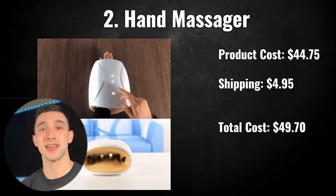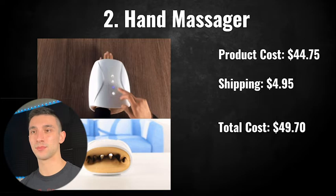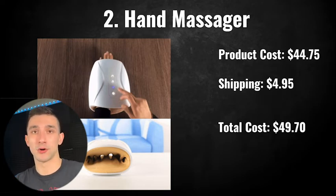The second product is the hand massager — another ad I saw on Facebook that's doing really well right now. It's basically a solution to arthritis, especially in these colder months. I actually did some research and arthritis just pops up in the colder months because your joints are tighter, and it causes more arthritis in the winter. That's why I recommend this product and why I think it's doing so well right now.